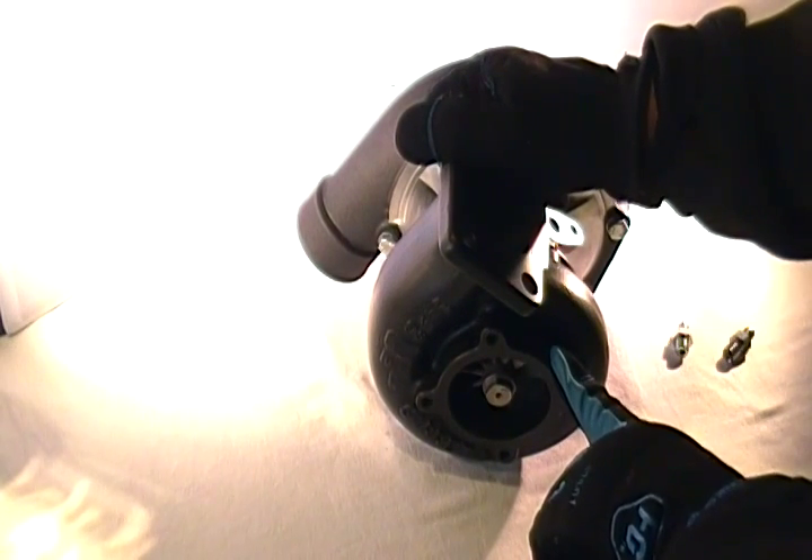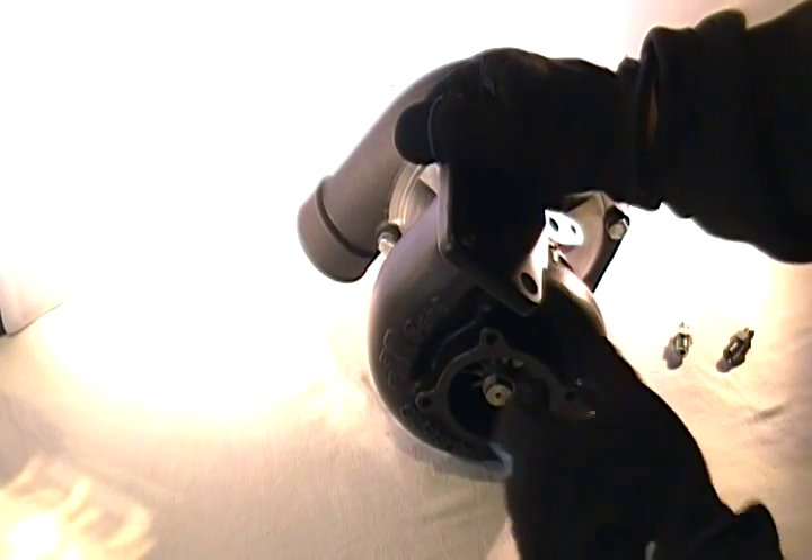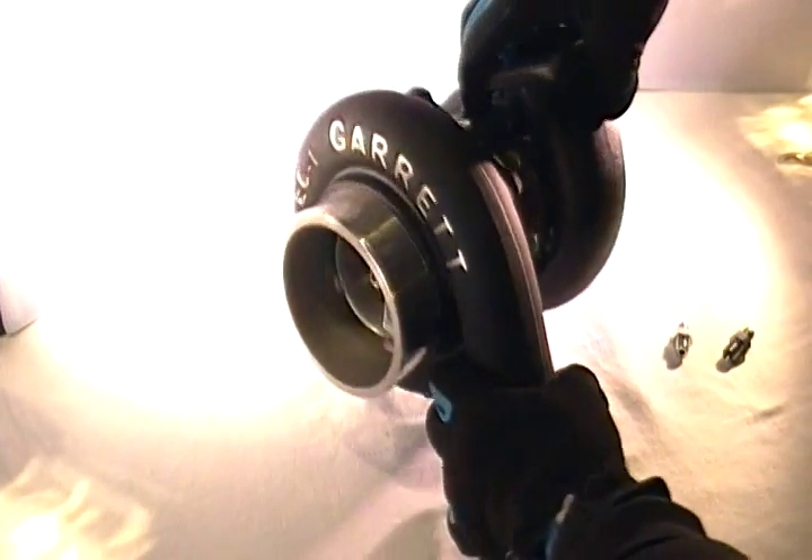This helps with turbo spool up, gives it a great look, and at the same time allows heat to stay within the exhaust system as it exits.